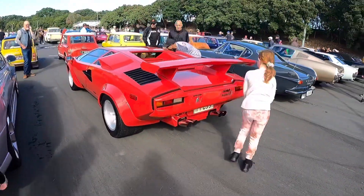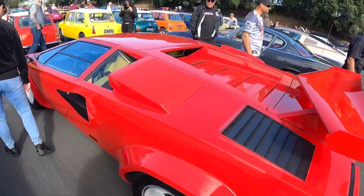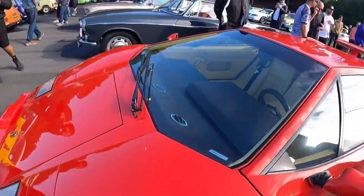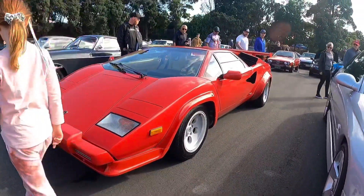And I can't go past this without filming a Lamborghini Countach. Man. Still just as cool as when I first saw one when I was a kid. And now my daughter's seeing one for the first time — how unreal is that?